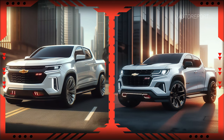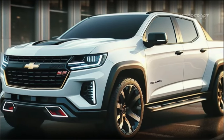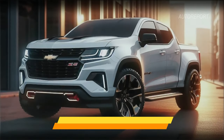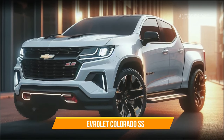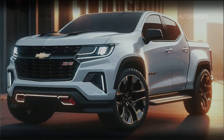Take a look at those sleek headlights — they're not just there for show. With modern LED lighting, the Chevrolet Colorado SS illuminates the road ahead like never before. And let's not forget about that menacing black grille proudly displaying the Chevrolet emblem. It's a statement piece that screams power and dominance.